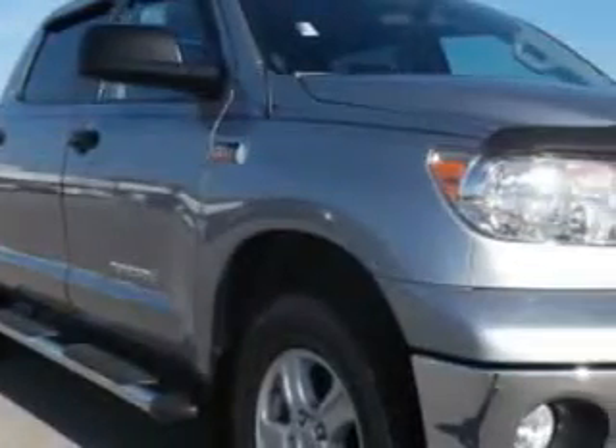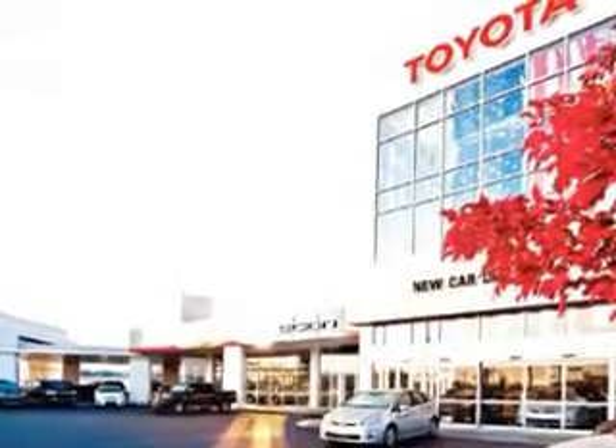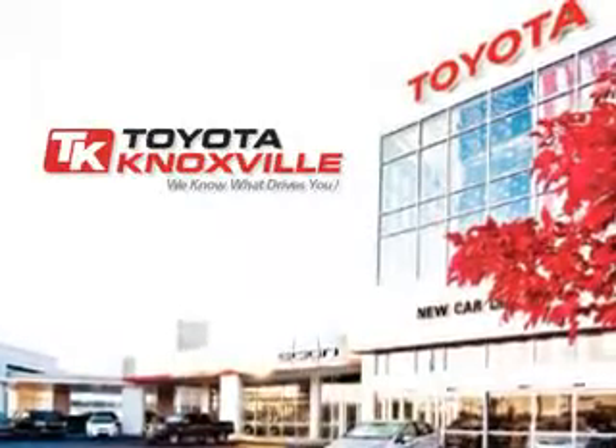Toyota Knoxville knows you want more in the car. You have a purpose for your vehicle. Imagine driving this magnetic-gray metallic 2011 Toyota Tundra SR5, equipped with an 8-cylinder engine and an automatic transmission. Enjoy this utility truck with features like tire pressure monitor and low-tire pressure warning system.